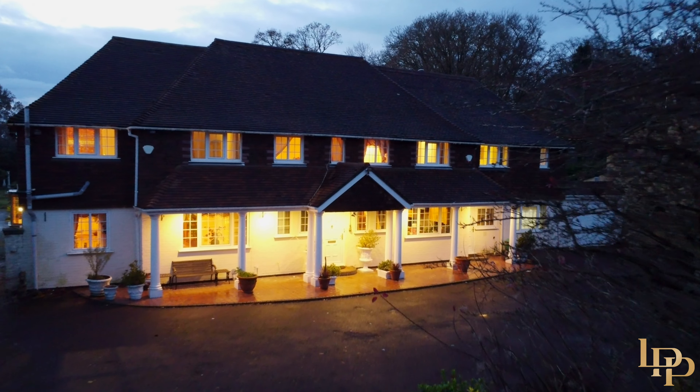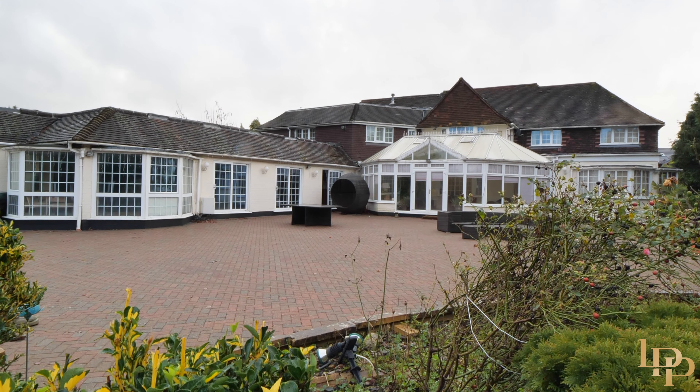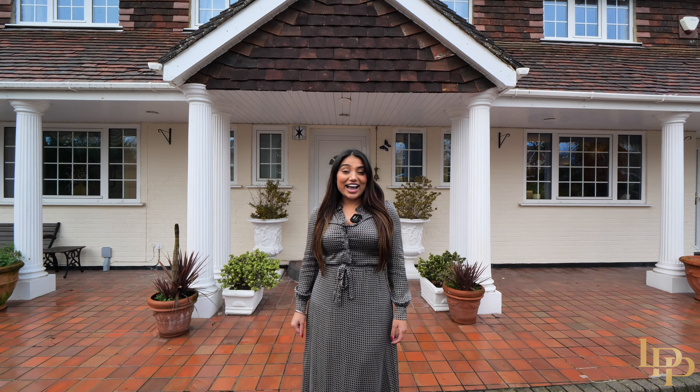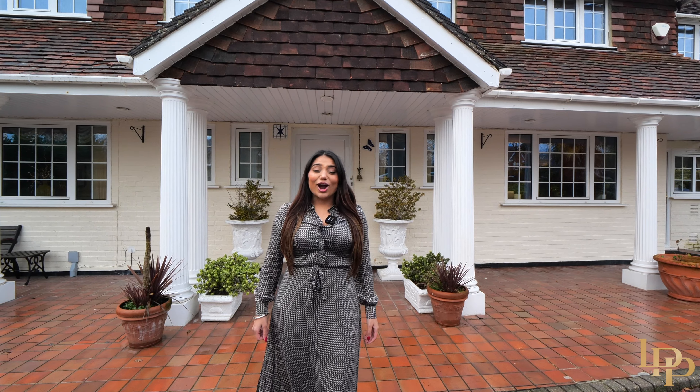I have a special something for you guys today. Inside we're going to be joined by Rose, who is an award-winning luxury interior designer, and she's going to tell us how she would polish up this gem. Ladies and gentlemen, I bring you The Moorings here on Camp Road. Let's go take a look.